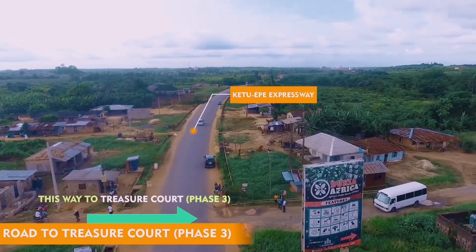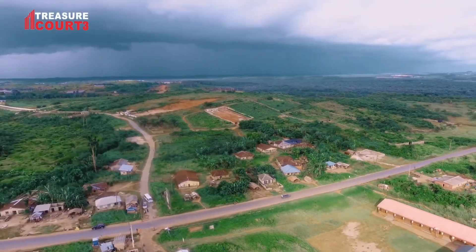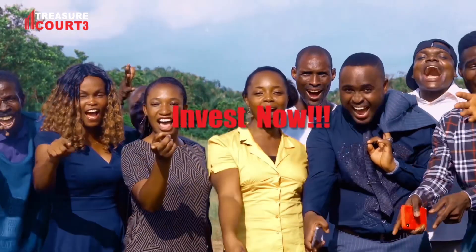Treasure Cut has a registered survey. What do you gain when you invest in Treasure Cut Estate? Treasure Cut guarantees you a 200% return on investment in the next 24 months. This is a great reason why you should invest. It is better to buy a home, not a bed. So invest now!